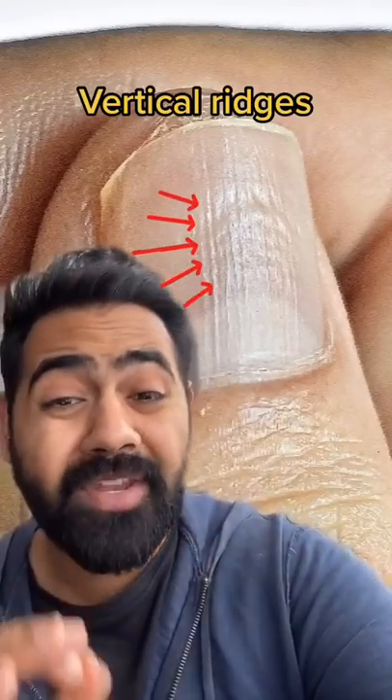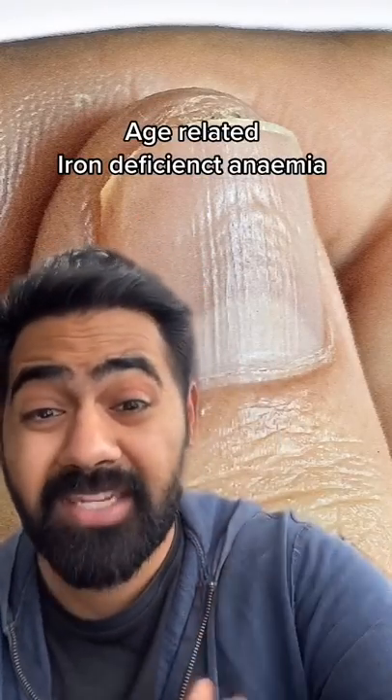Vertical ridges on the nail can be a normal sign associated with aging, but can also be a sign of iron deficiency anemia.